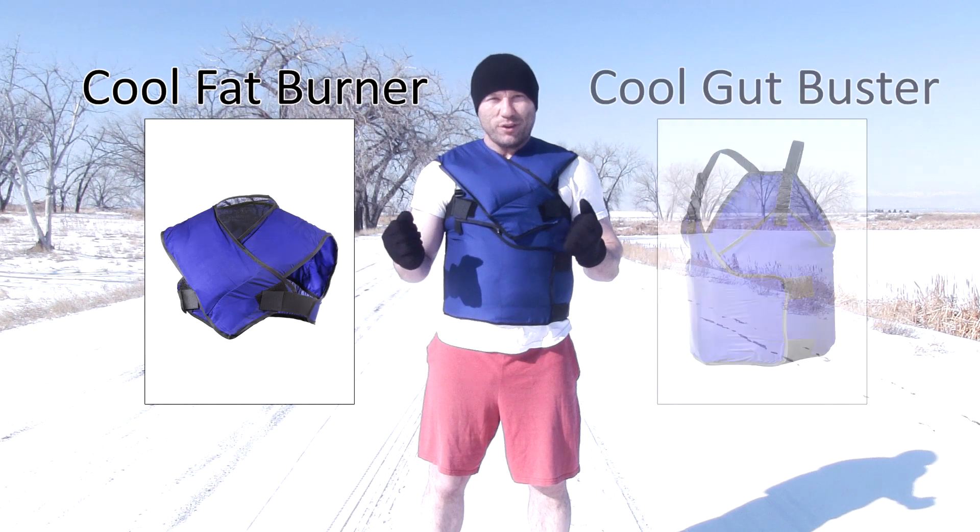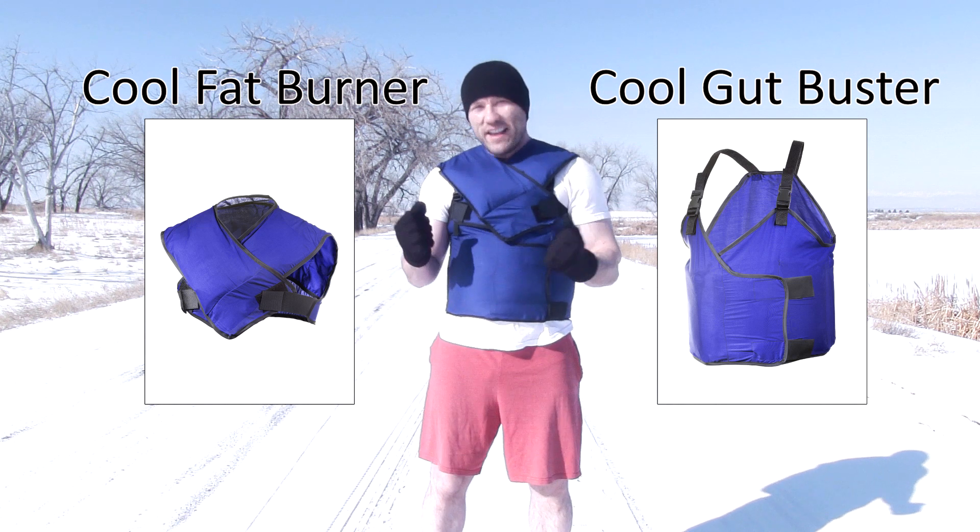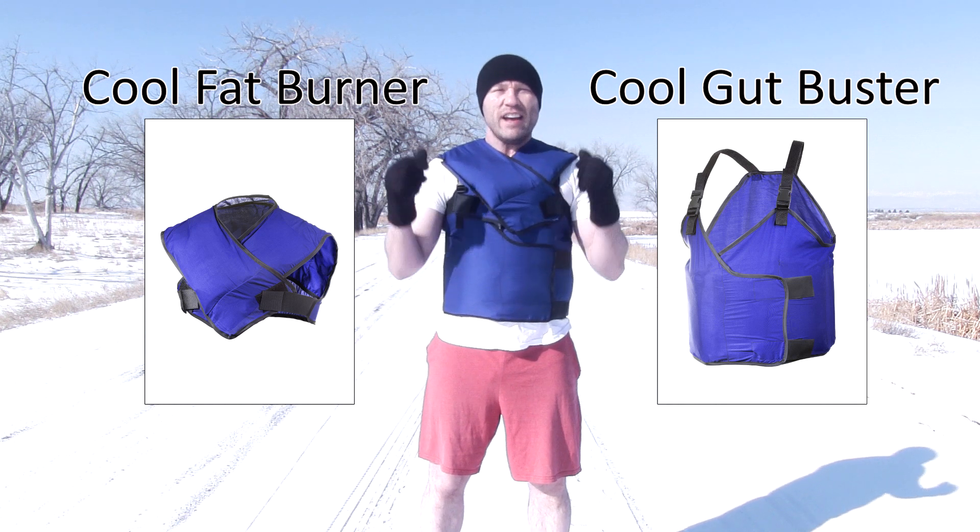Hi everyone. It's Eric Grove. I'm the inventor and owner of the Cool Fat Burner, the world's first and only lab-tested, scientifically-backed brown fat calorie-burning cooling vest.